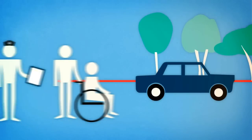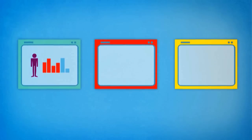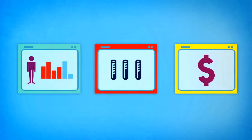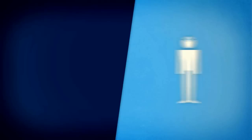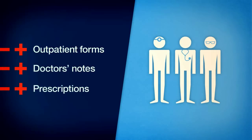When the patient is discharged, a final notification is sent to multiple patient administration systems to ensure that his demographic, clinical, and financial information is correct and consistent. Staff members can easily access outpatient forms, doctor's notes, and prescriptions.